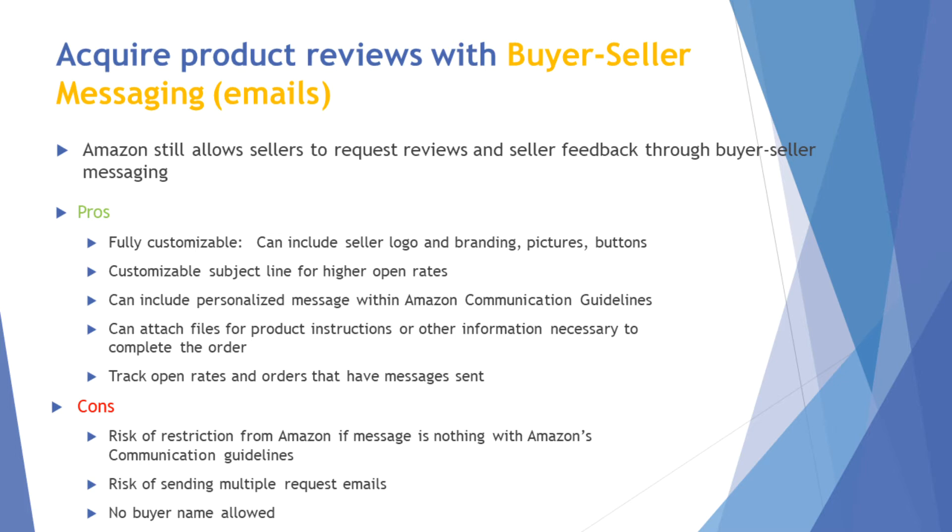A lot of people think you can't use buyer-seller messaging anymore — that's not true. Amazon still allows you to use buyer-seller messaging to request reviews and seller feedback; you just need to educate yourself on the communication guidelines. The biggest pros of using buyer-seller messaging emails is that they're fully customizable — you can put in your logo, pictures, and buttons. These will help you get higher conversions, and as someone noted earlier, even a one percent increase in conversions is huge, especially once you start growing.